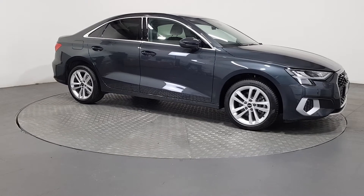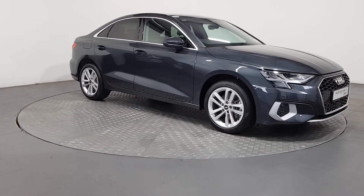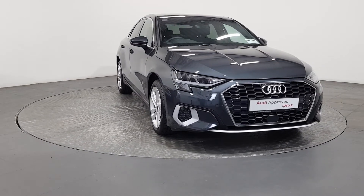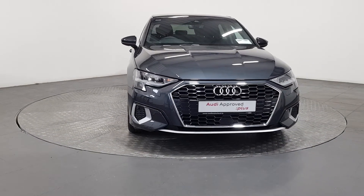This vehicle comes with a very comprehensive Audi approved warranty, and extremely competitive finance options are available. For further details, please don't hesitate to contact our dedicated, professional, and friendly sales team.